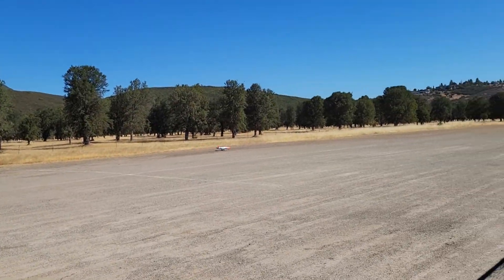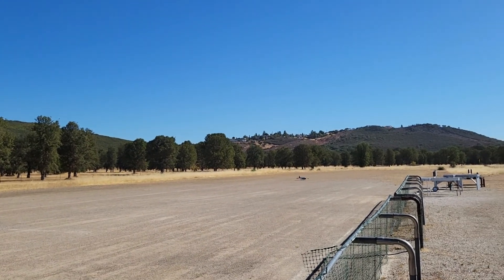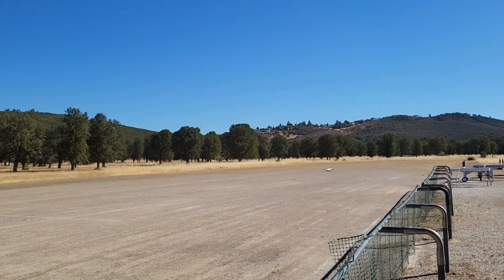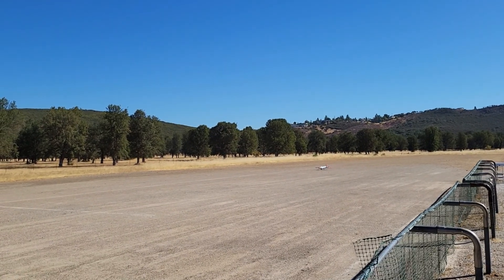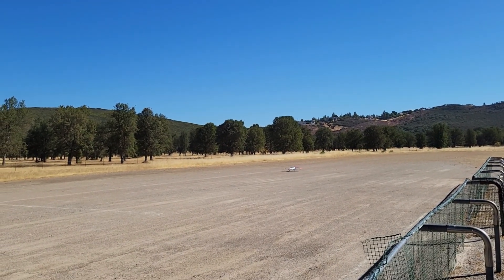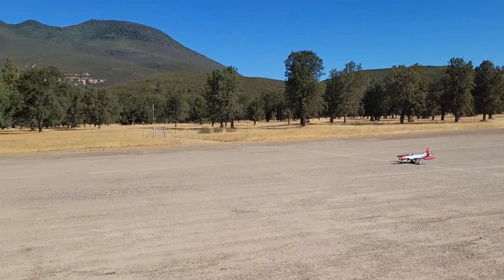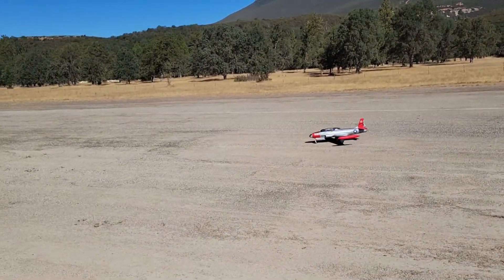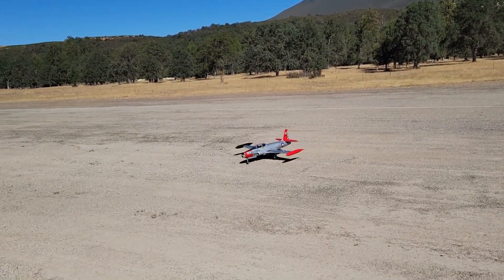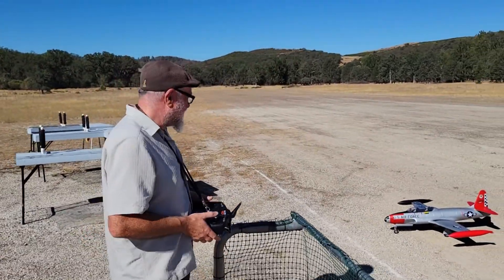Good. This airplane, you know — some airplanes make you look good when you land and others make you look bad. This one actually typically makes you look good when you land. Alright, give us a smile.